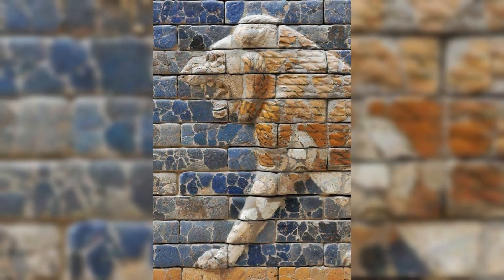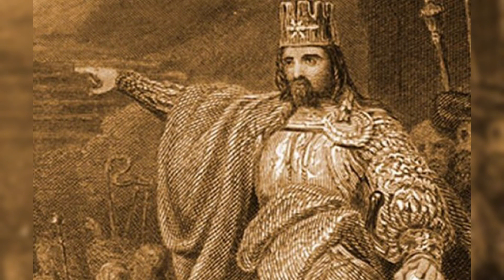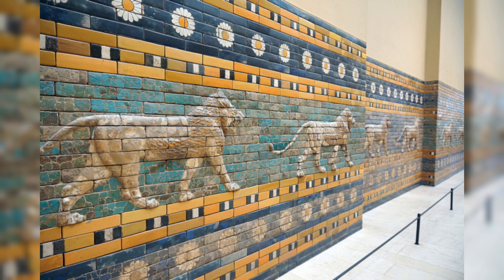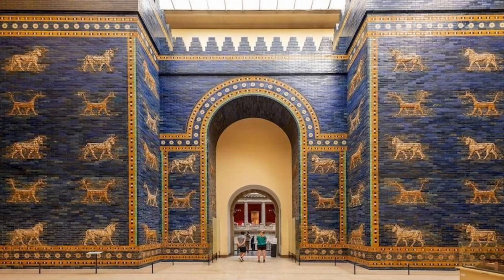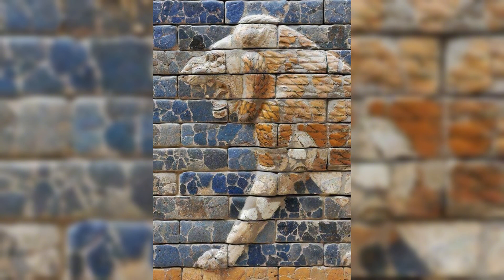The ancient glazed tiles from the processional way of the Ishtar Gate, leading to the city of Babylon, were built by King Nebuchadnezzar in 575 BC. This grand roadway was lined with 60 lions on both sides, each crafted from 46 molded bricks arranged in 11 rows. The lions symbolized the goddess Ishtar, embodying strength and protection. This magnificent entryway served not only as a protective structure but also as a monumental display of Babylonian artistry and power, a true wonder of ancient Mesopotamian architecture.